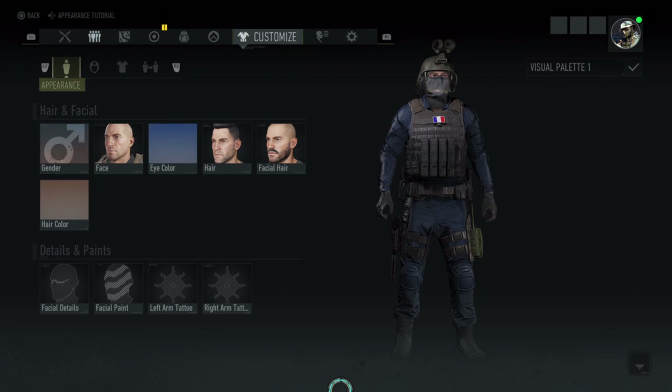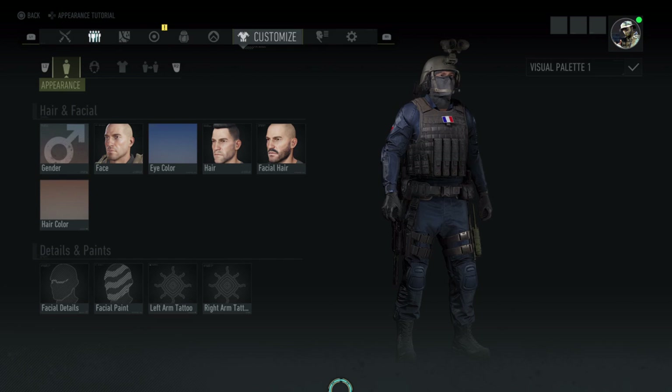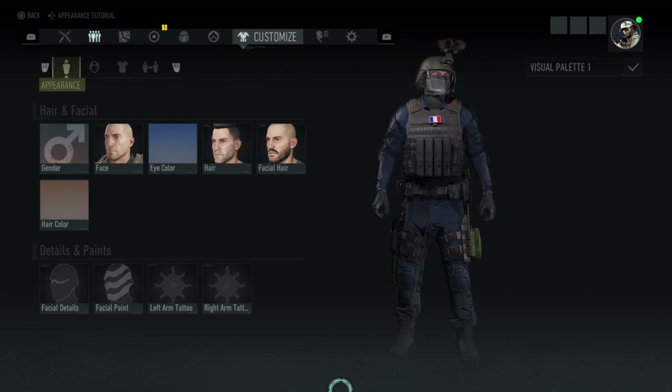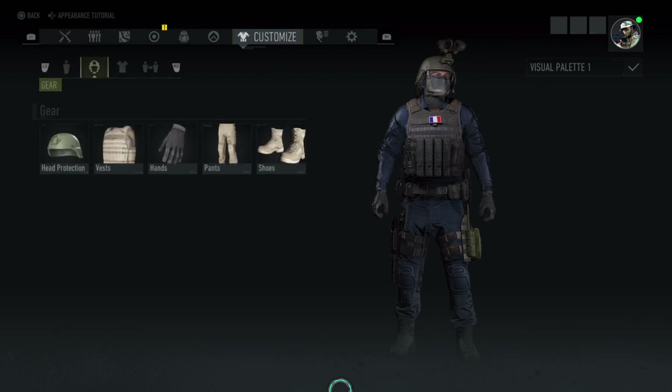Here we go then with loadout number two — let's have a quick 360. It's got the MP5 silenced. From the top down, we've got the ACH ballistic helmet in olive green with the PS15 ATN goggles. He's got the OPS Core Amp headset in black, the Under Armour Heat Gear Balaclava in black, the G3 Combat Shirt in solid blue, the Blackhawk Strike Vest in black, 5.11 TAC A2 gloves in black, Fix-It Pants in solid blue, and ordinary combat boots.